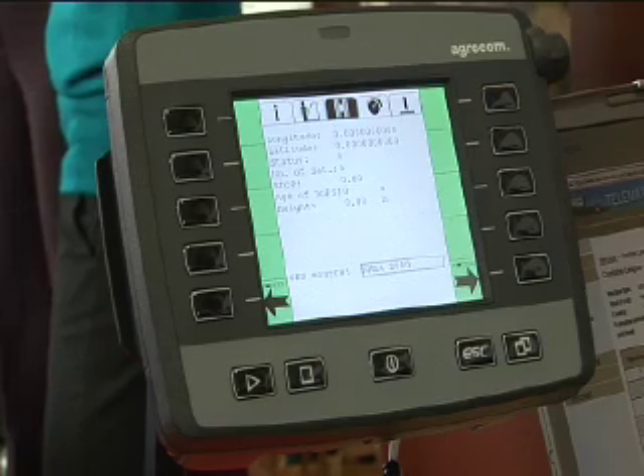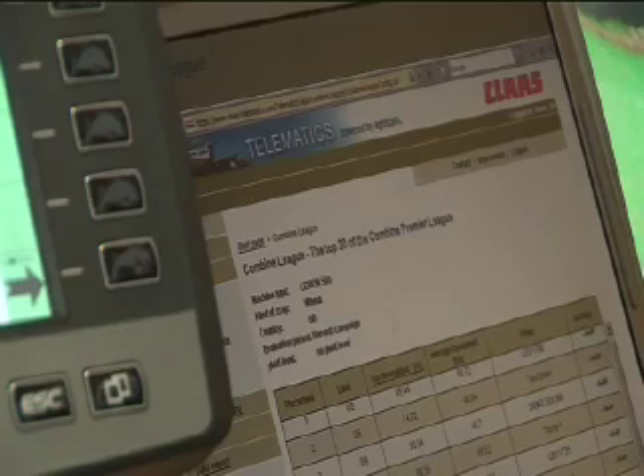Telematics was introduced into the UK to help farmers become more efficient with their harvesting operations. The system is a remote management tool which allows customers to see what the machine is doing not only in real time, but also logs every minute the machine is switched on, so they can separate those times into whether they're combining, turning on the headland, and so on.